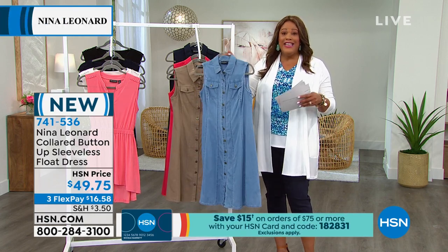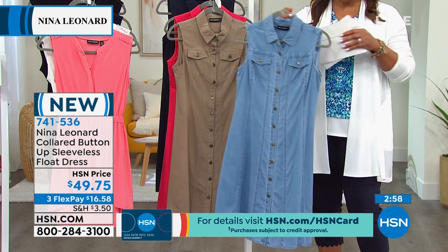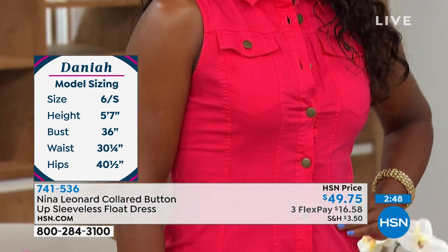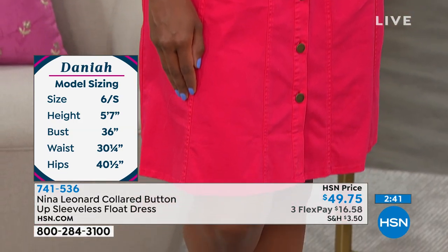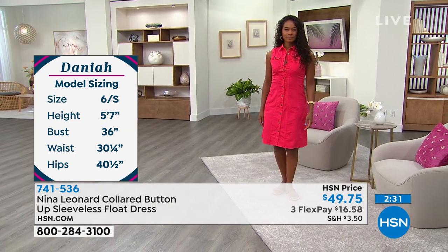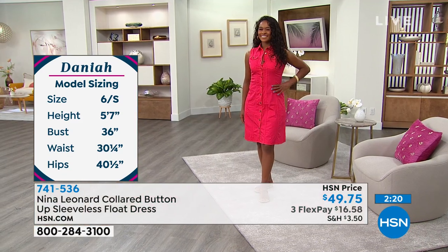You throw this in the wash and dry it. Kate puts it in the washing machine, hangs everything to dry, then hand presses it — comes out like a dream. Donya is a size 6, has on the small, at 5'7" with 36 inches in the bust, 30.25 in the waist, and 40.5 in the hips. She looks so cute in it.